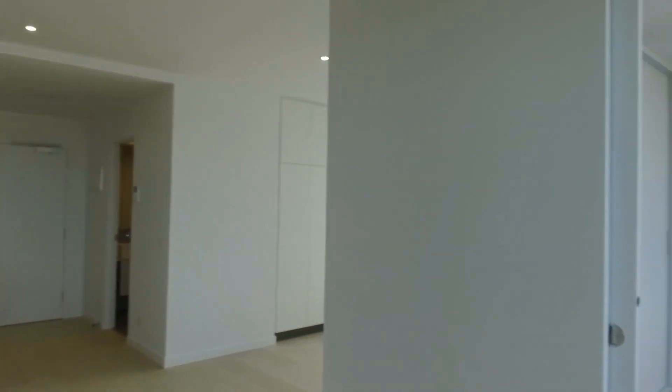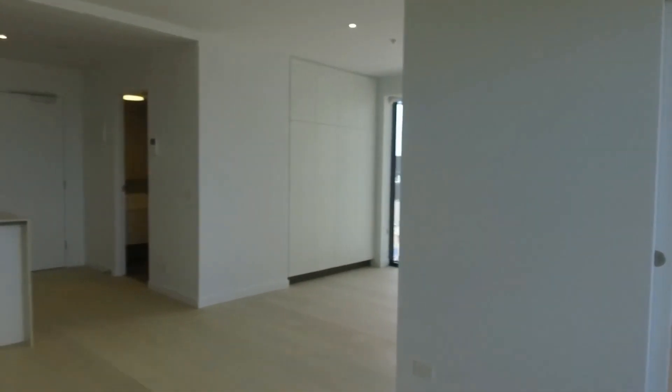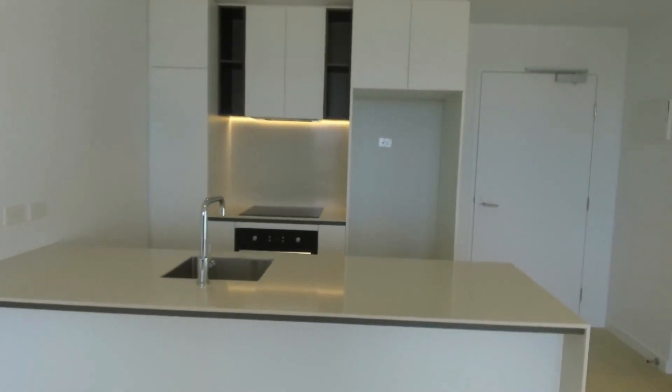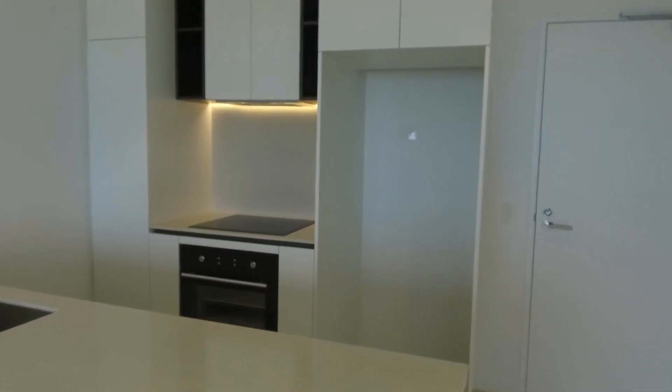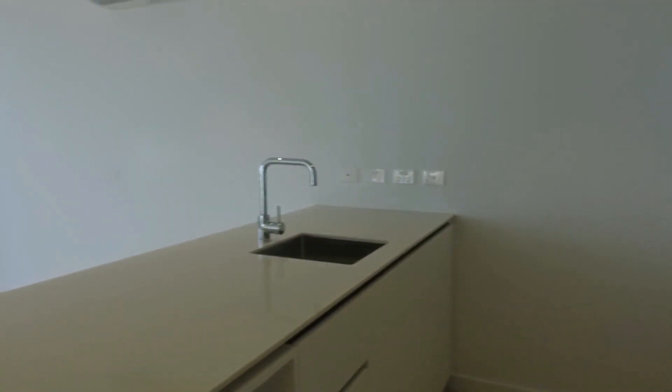There's heaps of natural light throughout this whole property. You've also got air conditioning and heating for year-round comfort. It's a full-size kitchen with stone bench tops, integrated dishwasher, oven, and induction cooktop, with plenty of storage throughout the kitchen.